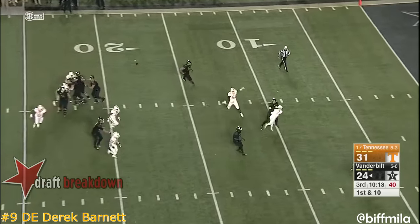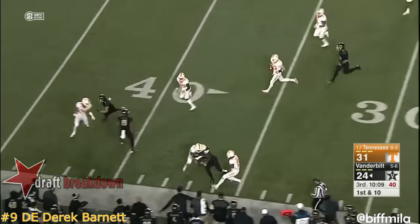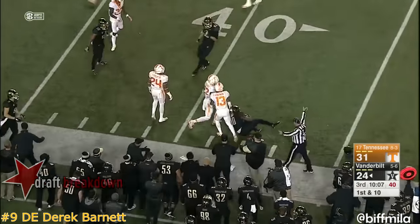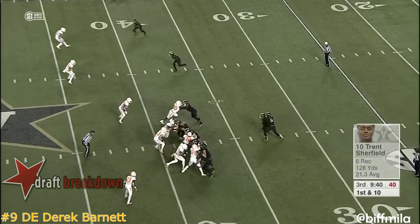Golden on the blitz. Shermer long throw — Shurfield has the grab. Tennessee gambled again, and a career night for Kyle Shermer.